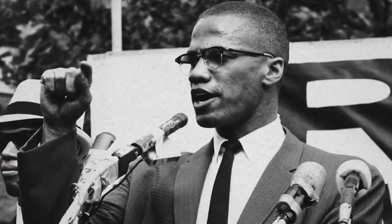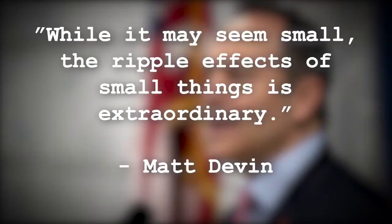As in the words of Matt Bevan: while it may seem small, the ripple effects of small things is extraordinary.